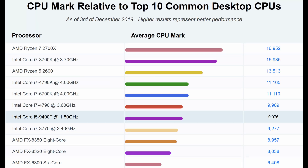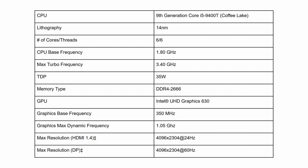In the Passmark CPU benchmark, the Core i5-9400T scores 9,976 points, placing it in the mid-tier of common desktop CPUs. However, keep in mind we're comparing an all-in-one slim desktop with traditional PC towers that are significantly bigger and louder. For a slim all-in-one desktop, this is an excellent CPU choice.